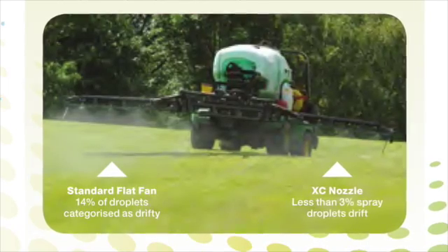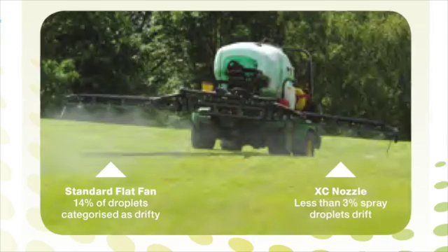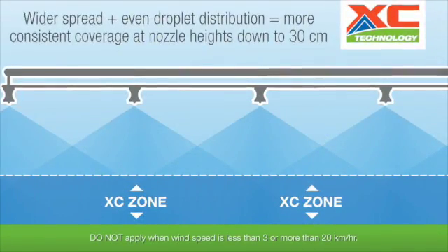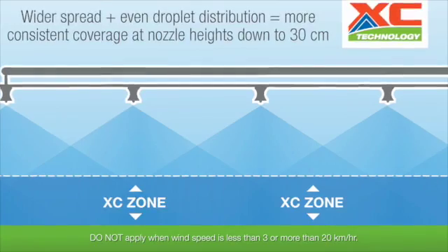What I didn't realise is we'd also get better wind use. What we found is that we can go faster but we can also spray when it's much much windier than anything we've ever done before. In this last season with those nozzles, within the day of planned application we opened up our window of opportunity so much by being able to spray with a little bit of wind and by getting over the ground faster.